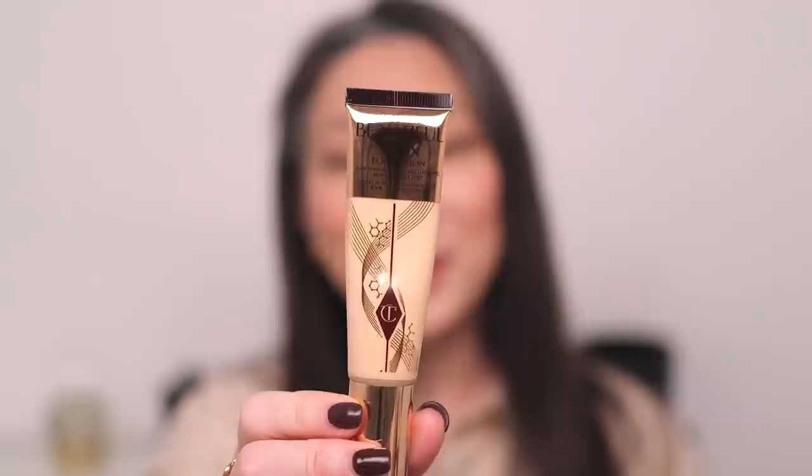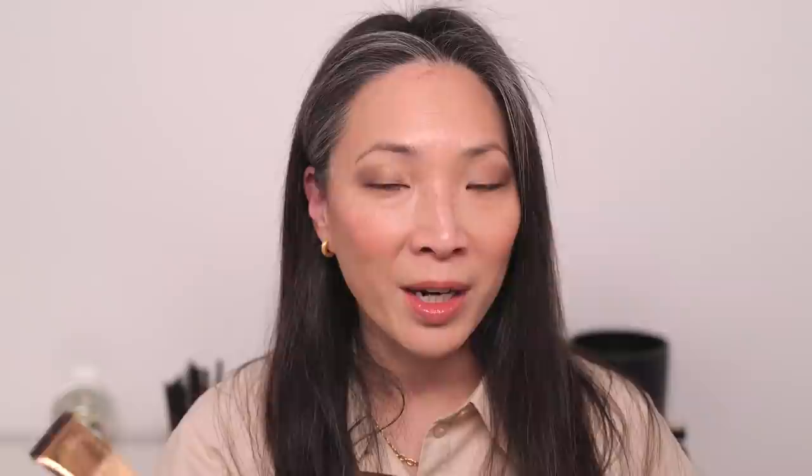Next we have Charlotte Tilbury's Beautiful Skin Foundation. This is a newer one and would not have appeared in any of my previous favorite foundation videos. I have it in the shade Two Neutral, and I love this foundation. This is another foundation that's a light medium to medium coverage and it is just gorgeous. It wears really well. The shade remains consistent. The level of radiance remains consistent — it's not super radiant, but it's more radiant than just skin-like. It has some decent coverage without looking makeup-y. It has a blurring effect and it's very perfecting.